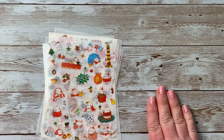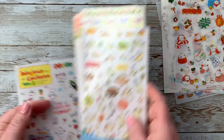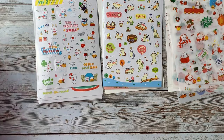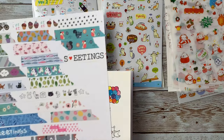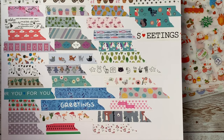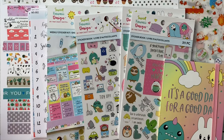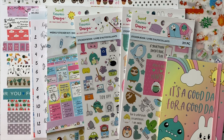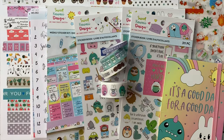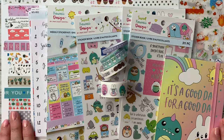That wraps it up for my happy mail haul! I hope you enjoyed this video. I'm having such a blast making these videos and I really love hearing from you guys. Leave me a comment below — let me know what your favorite sticker sheet or washi was, because I can't pick, there's so much stuff. I'm really excited to start using all this in my journaling and you'll probably see it coming up in my videos. Thanks for watching!